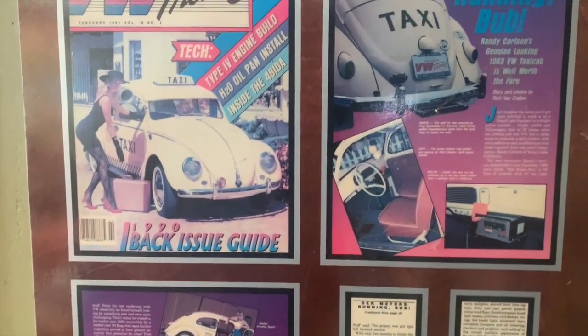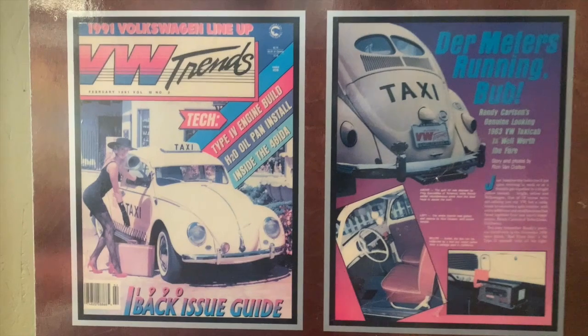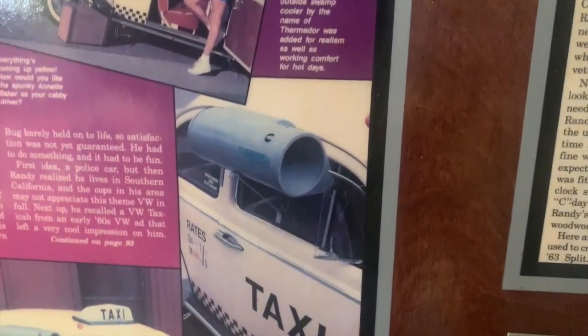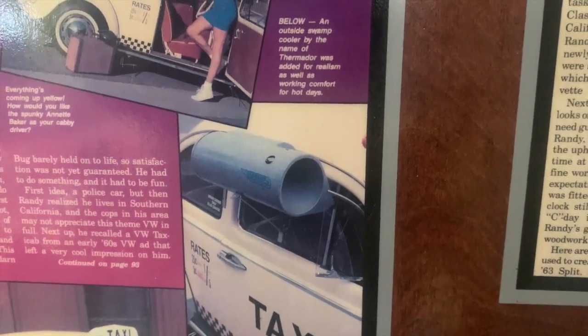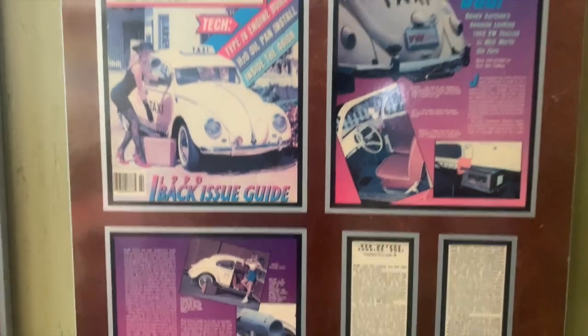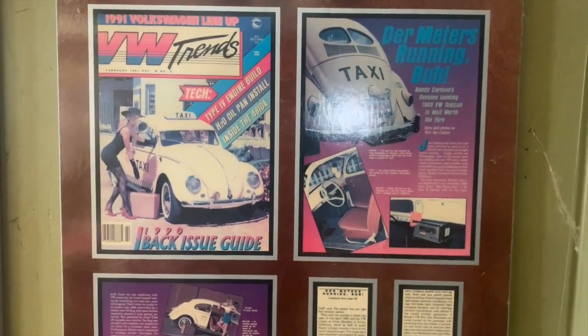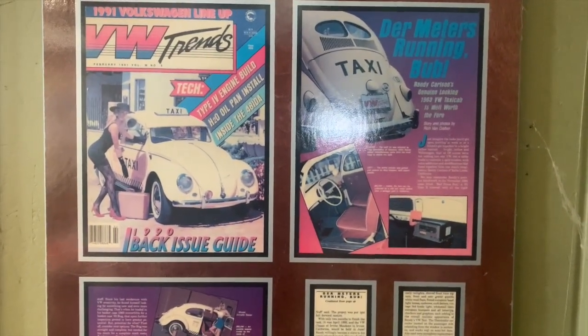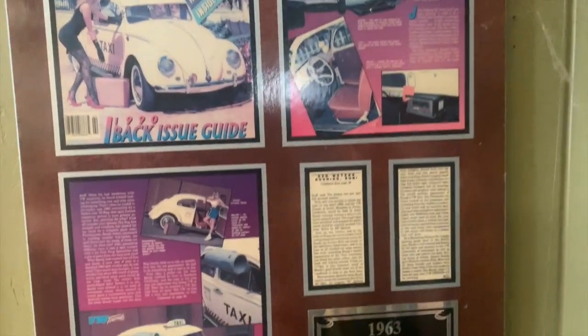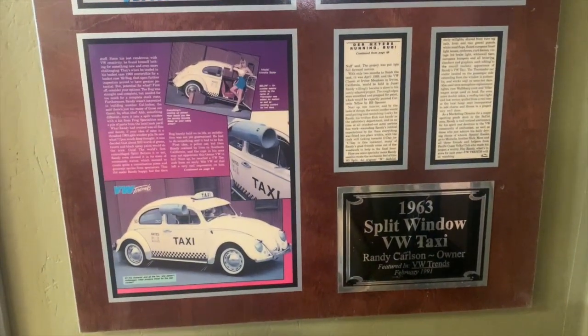It's certainly possible that somebody beat me to it, but if that was the case, I never saw it. Now that those are quite a trend, I kind of look back and wonder if I was the first one to do that. In any case, it was a really fun car. I eventually sold it to someone over in Japan.